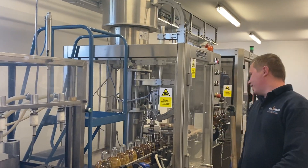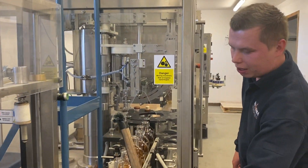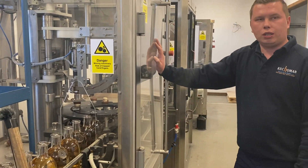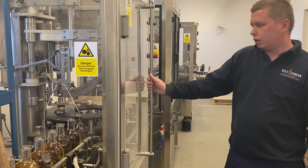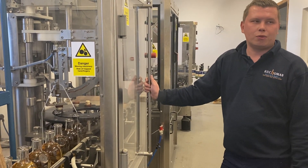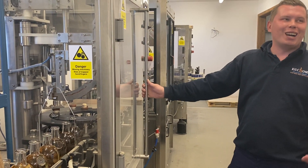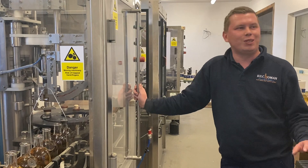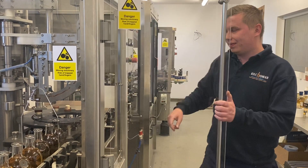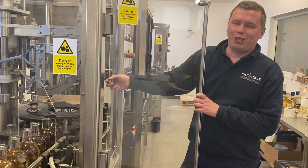The next stage is corks. We need to seal the bottles somehow, so we apply a cork. This is a fully automatic machine and it can probably do about 2,000 bottles an hour, but we'll probably never get there in the near future. We are filling roughly 2,000 to 2,500 bottles a day. You never know, Mika — it's up to you.